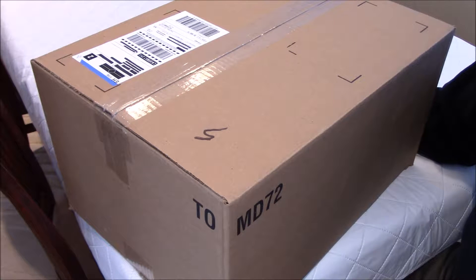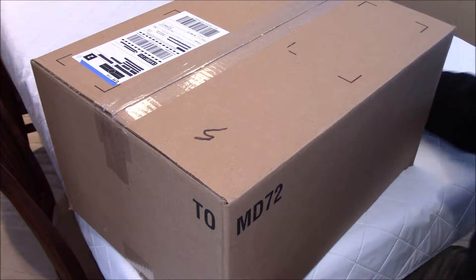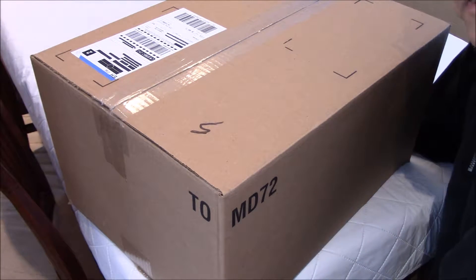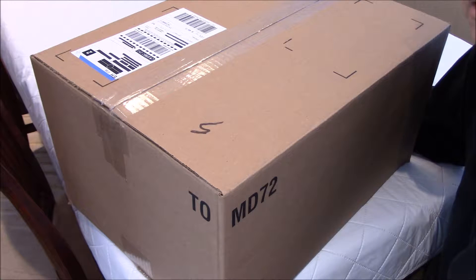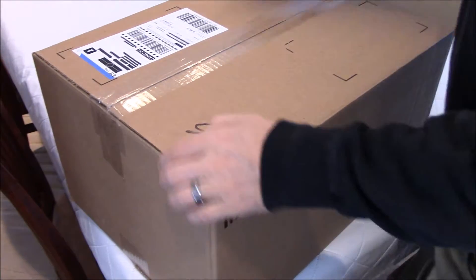Somebody knocked at the door this morning and I opened it. The guy said, 'Sir, we have a delivery for you.' I said I did not order anything recently. He said the box was shipped to you 15 years ago — they lost the box and it resurfaced after 15 years. I can't wait to see what's inside. I don't remember. 15 years ago I bought so many things off eBay and different places like Amazon. So let's have a look.